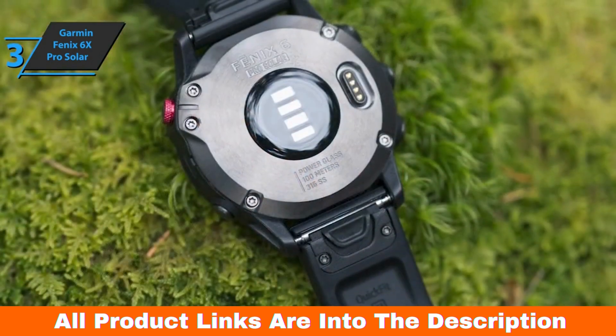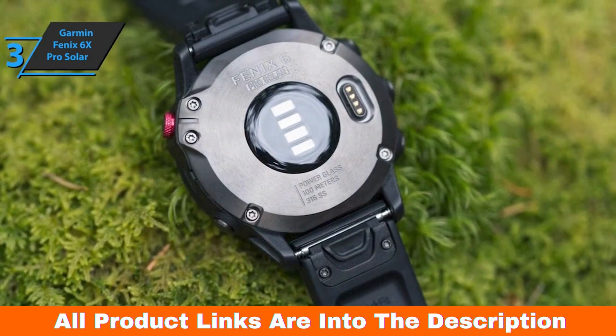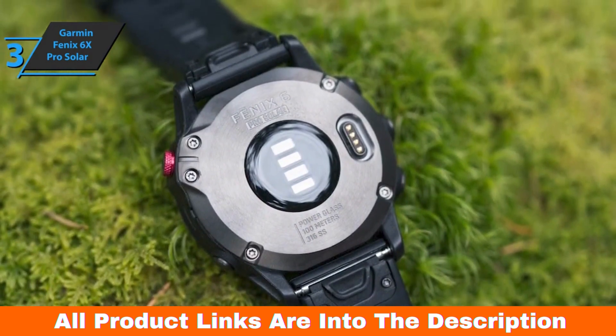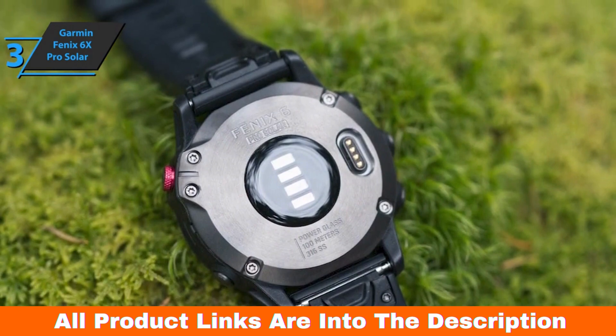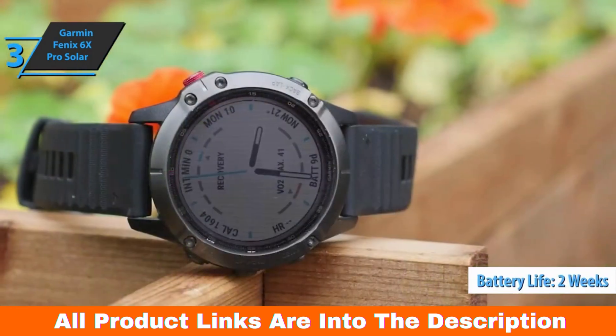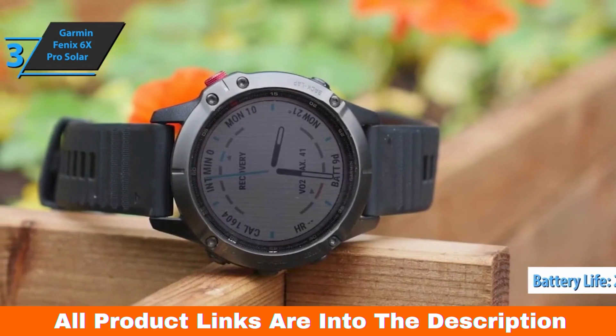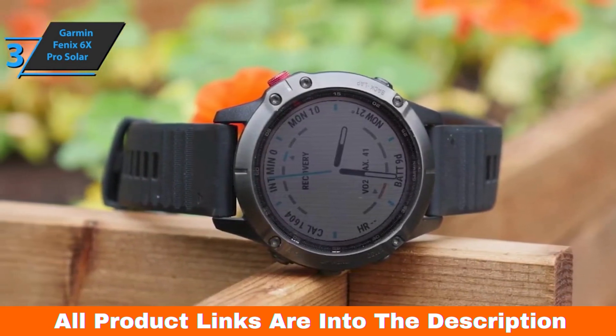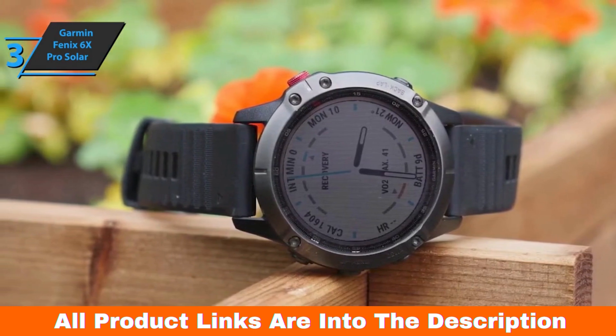There's no touchscreen, which is a good thing for an outdoor watch where you might be on the mountain with cold, gloved hands. One of the biggest advantages of the original Fenix 6 Pro is its two-week battery life. You'll get 40 hours of tracking with the solar model, compared to 36 with the non-solar model — an 11% increase. Much of this performance depends on the level of sunlight.